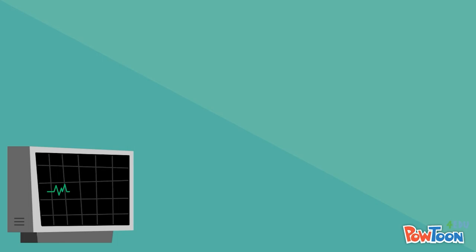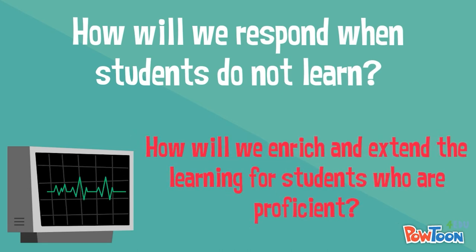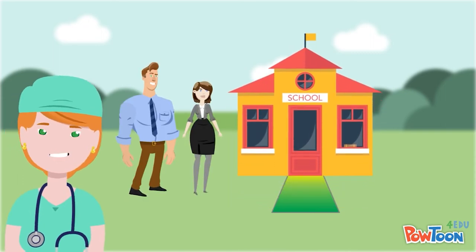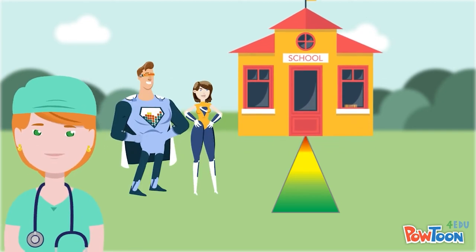The third and fourth critical questions are both instructional issues: How will we respond when students do not learn? And how will we enrich and extend the learning for students who are proficient? This health check guides you through a self-analysis of how your collaborative teams improve the quality of instruction and the school-wide systems that support intervention.